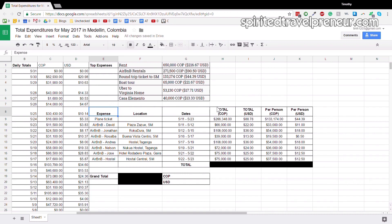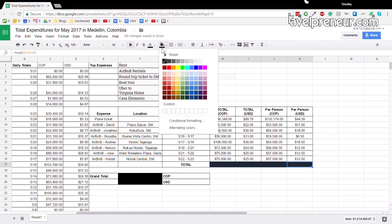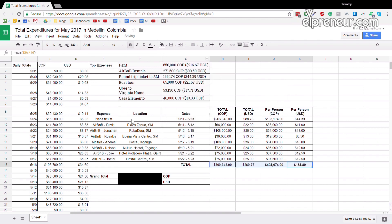I also included the plane ticket to Santa Marta and the Airbnbs right below the top expenses so you guys can see how much we spent. The Airbnbs ranged from $10 to $20 a night — we paid a bit more at some places to be close to the airport and the beach. The total for the Santa Marta Airbnbs was about $134 US, or around 404,000 Colombian pesos.